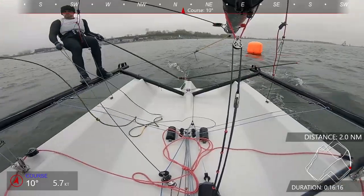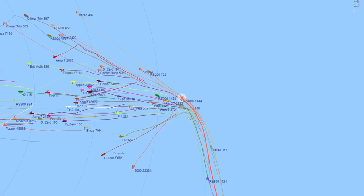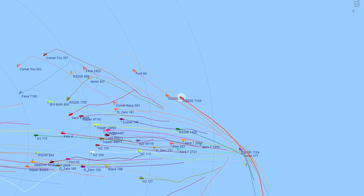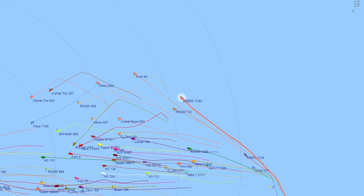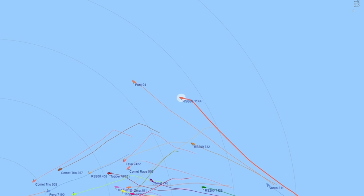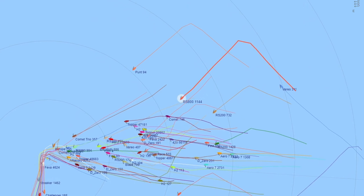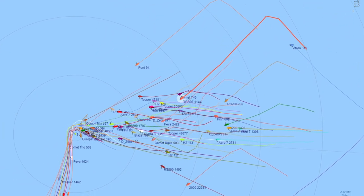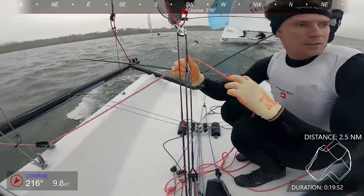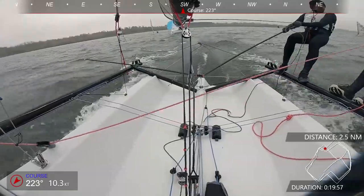On the second downwind, at this point we were just catching up a load of boats. I didn't realise at the time, but there had been a general recall for the medium fleet, which meant they'd started last and then caught up the slow fleet, leaving us with this huge, massive fleet to head through all at once. We should have really held on that jibe further, like the Norfolk Punt did, but we ended up cutting across and trying to negotiate our way through the whole of the medium fleet and the whole of the slow fleet all at once.